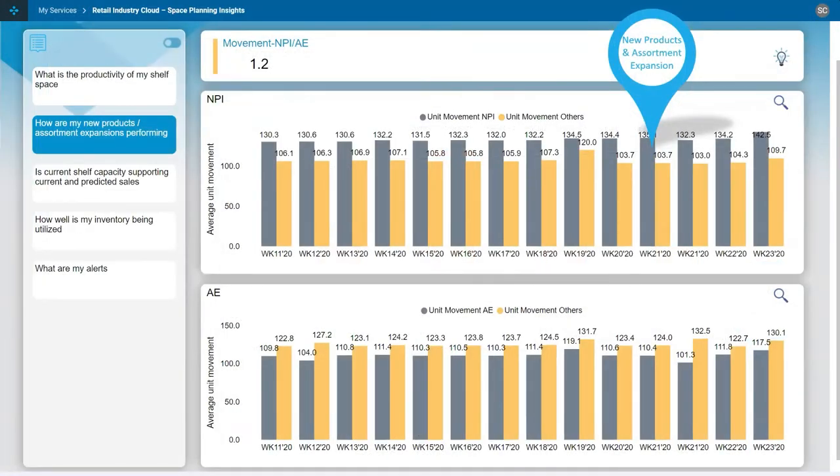Finally within space planning, one key feature is tracking new product introductions and assortment expansion. After a major line review, you've introduced new products and changed distribution — put products into greater distribution across your retail network. This screen, with human-language wording, allows you to filter by category, region, or store to see how new products are performing versus others within the category. Looking at new product introductions at the top and assortment expansion at the bottom, this enables week-by-week tracking of how new products perform, and if not performing, you can potentially remove that product from certain stores or clusters where it's having a negative effect on the overall category.